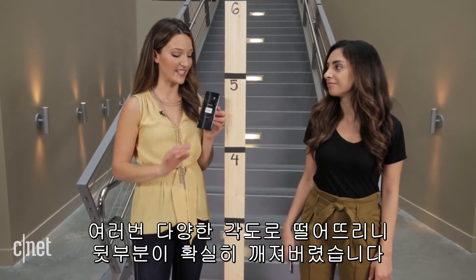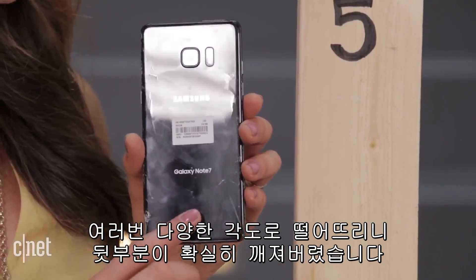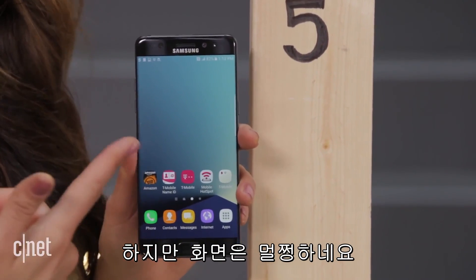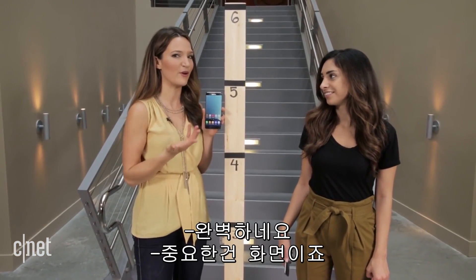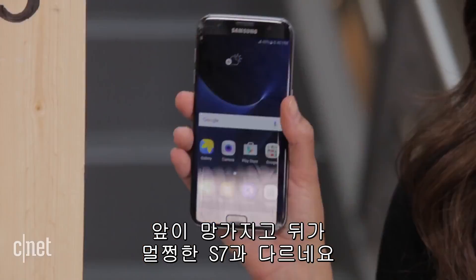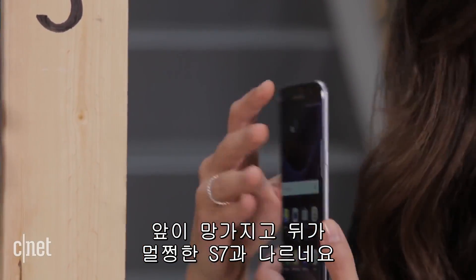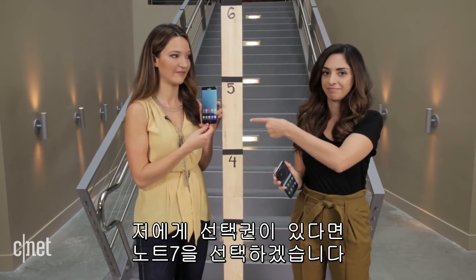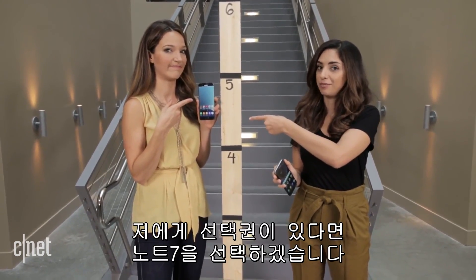After multiple drops at different angles, the back of the Note 7 is completely destroyed, but the front is intact — which is what you really care about. Unlike the S7 Edge, where the front is destroyed but the back is perfect. So if I had a choice: Note 7, baby.